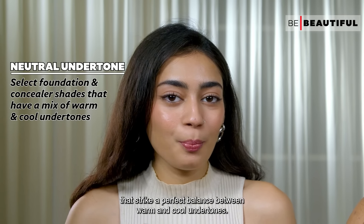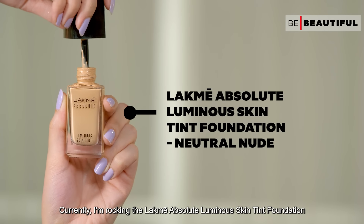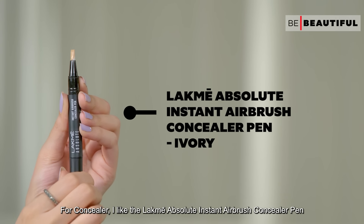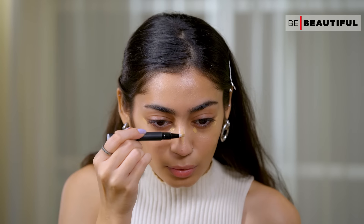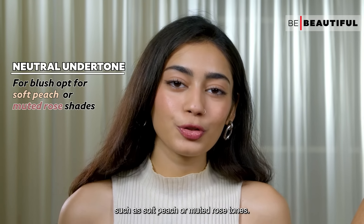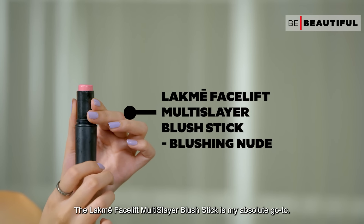For neutral undertone foundation and concealer, I always aim for shades that strike a perfect balance between warm and cool undertones. Currently I'm rocking the Lakme Absolute Luminous Skin Tint Foundation, and for concealer I like the Lakme Absolute Instant Airbrush Concealer Pen. For blush, I go for shades that create a natural flush, such as soft peach or muted rose tones — the Lakme Facelift Multi-Slayer Blush Stick is my absolute go-to.